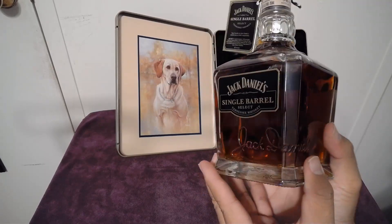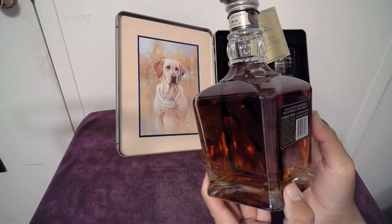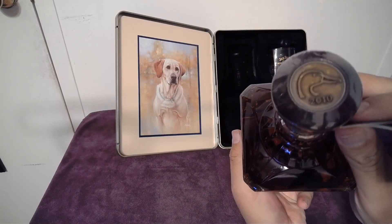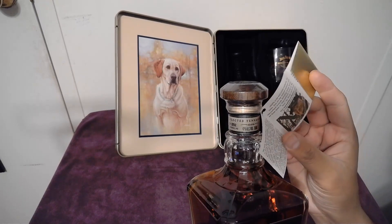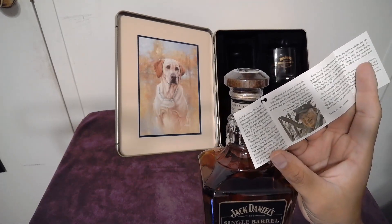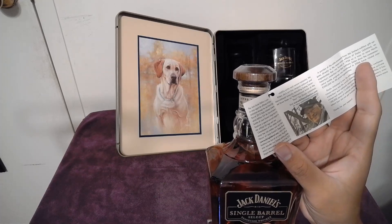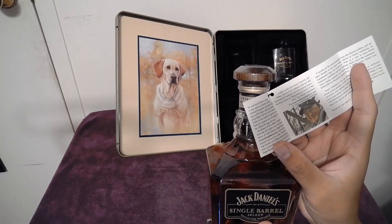On the glass it's not etched — I believe it was all made in one piece, the cap too. The top has a 2010 duck on it and says 'Ducks Unlimited' on the side. The Jack Daniels distillery is proud to once again be affiliated with Ducks Unlimited through the Jack Daniels Single Barrel 2010 Ducks Unlimited Commemorative Edition gift set.